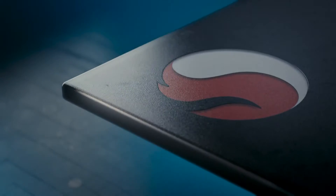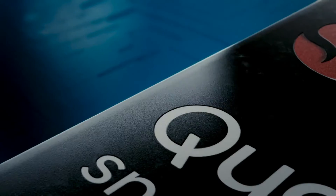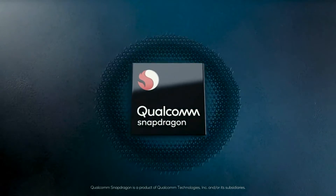Hey guys, CJ here at Fugatech, and in this video we're explaining what Qualcomm Snapdragon chipsets are, where they came from, and ultimately why they should matter to you. Without further ado, let's get into it.